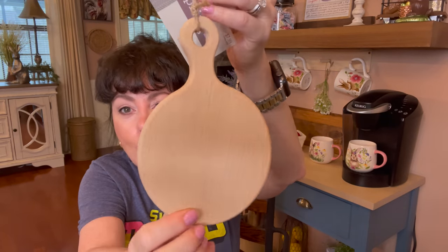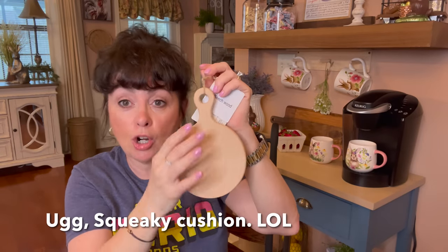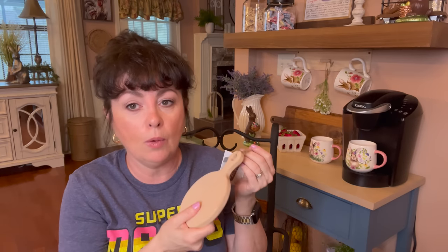I saw this little cutting board in the spring shop and thought it was adorable — it was $7.99 but 40% off. I'm going to put a dark stain on it, not too dark, and hang it right where the baby's breath is and put it behind the baby's breath. I think it will add so much.